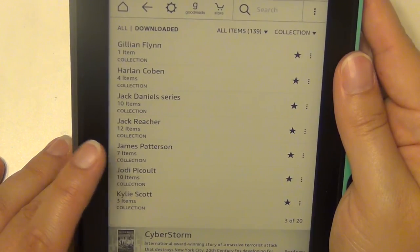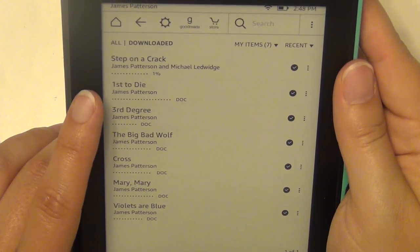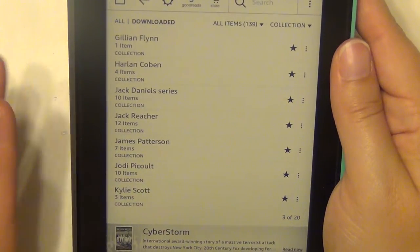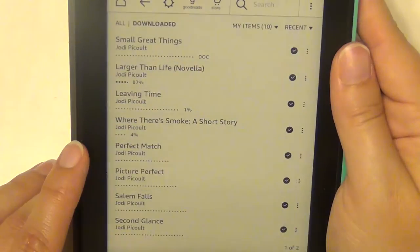James Patterson — I have a couple of the Alex Cross books, and also a couple from his women's detective series, which I've heard is very good. I tend to listen to his books on audio rather than reading them — the audiobooks are great — so that's why I don't have too many on here.